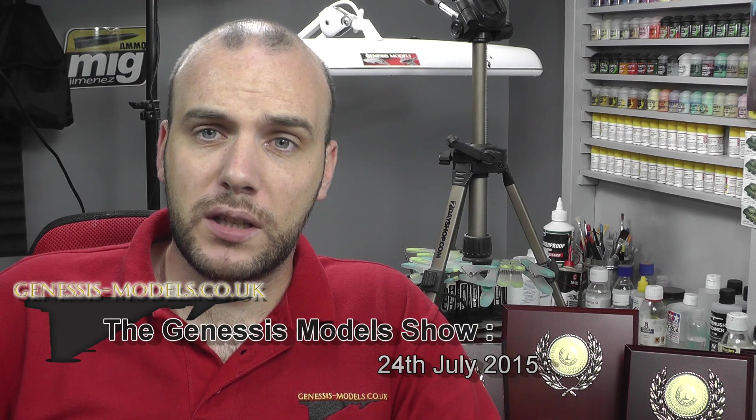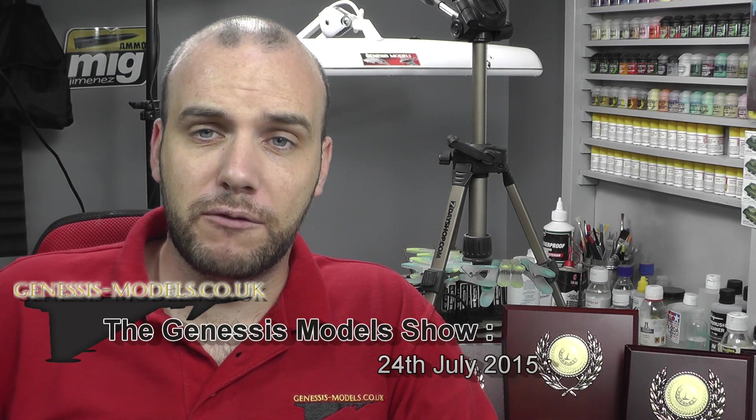Hello there, welcome to Genesis Models. My name is Bobby Waldron and this is the 24th of July 2015 Genesis Models show. We're also in the Hurricane and Spitfire week which I've been working on this week.